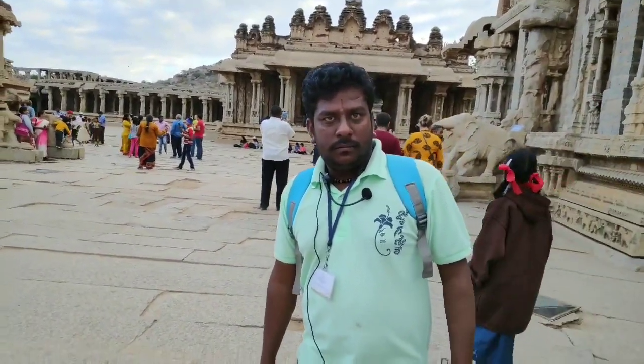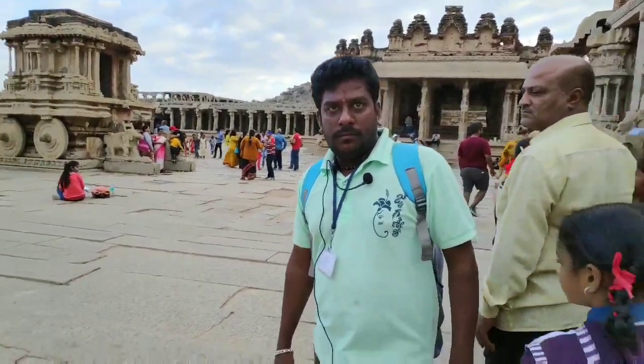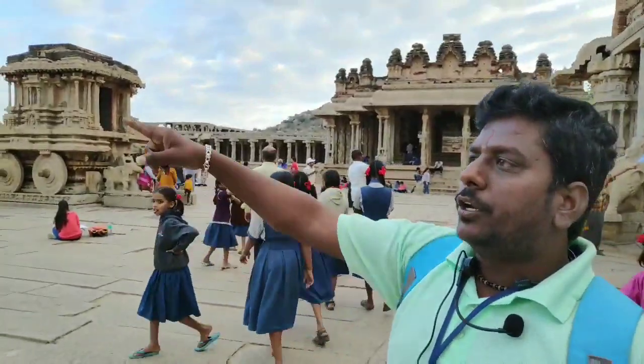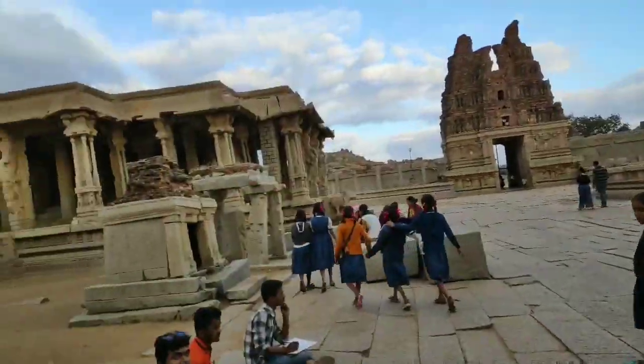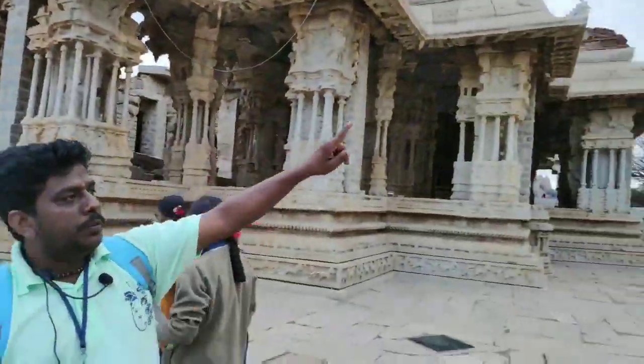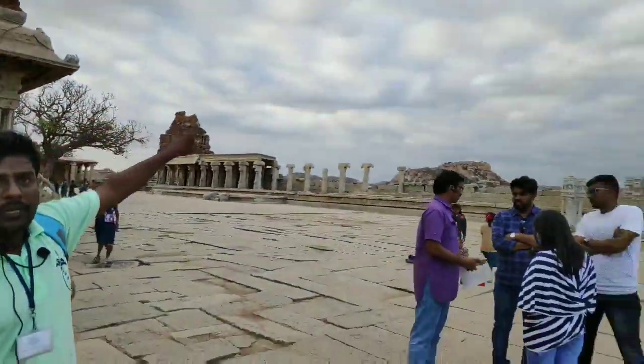This is our guide here and he will give some information about Hampi. Have a look. This is the most important temple — it is called Vijay Vittala Temple. In Hampi, the most important structure is the chariot — it is a Bhajan Mantap. The most important feature is the musical pillars. This is also the birthplace of Hanuman.